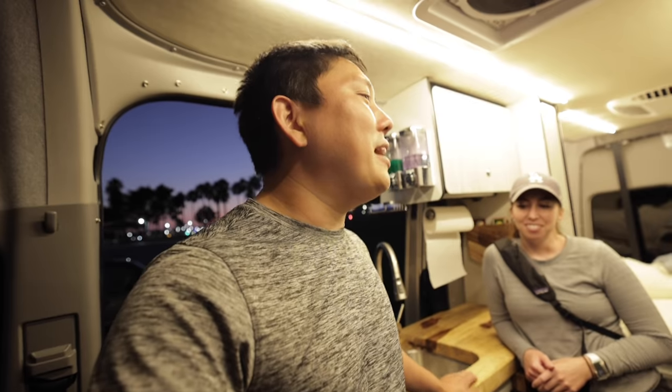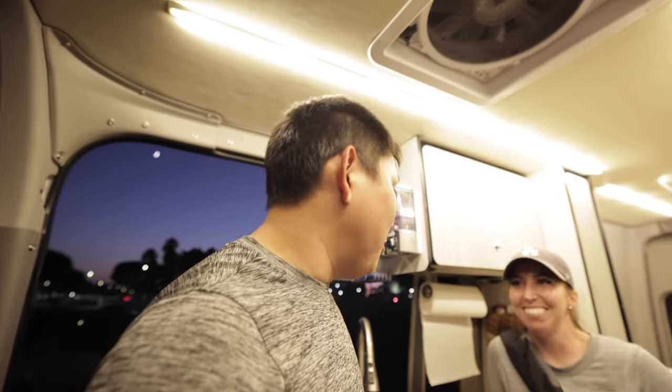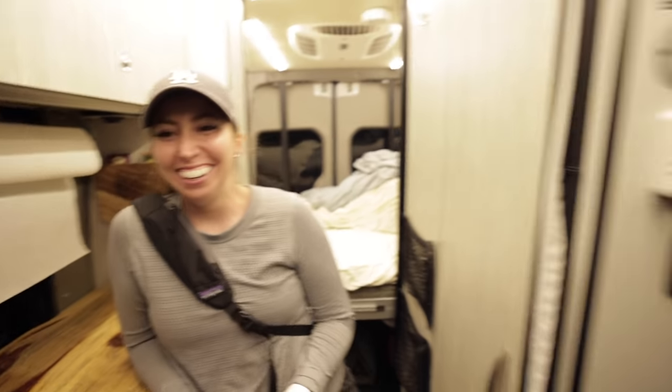We have one more day with it tomorrow. I'm going to be so sad returning this — I really enjoyed having it. You've been dreading this moment. I do not want to return it. What if we just drive into the middle of the desert and never come back? Do you think they'll find us? They probably have a LoJack on this thing.